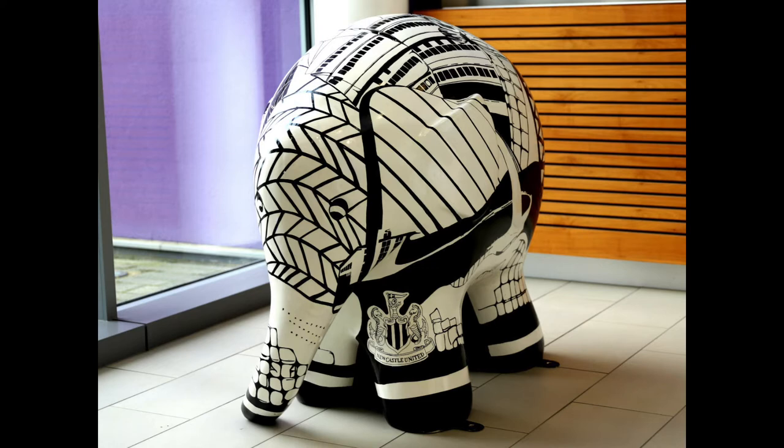Hi, I'm Corin and I have a company called Powder Butterfly. I was lucky enough to be selected to paint one of the Elmers for St Oswald's Great North Elmer Parade, and this is Landmarks, the Elmer that I created.